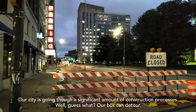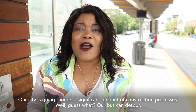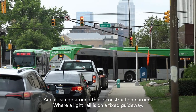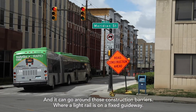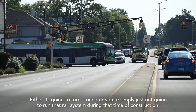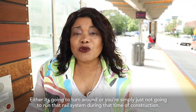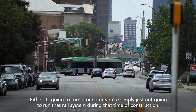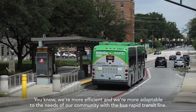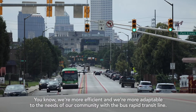Our city is going through a significant amount of construction. Our bus can detour and go around those construction barriers, where a light rail is on a fixed guideway — either it has to turn around, or you're simply not going to run that rail system during that time of construction. We're more efficient and more adaptable to the needs of our community with bus rapid transit.